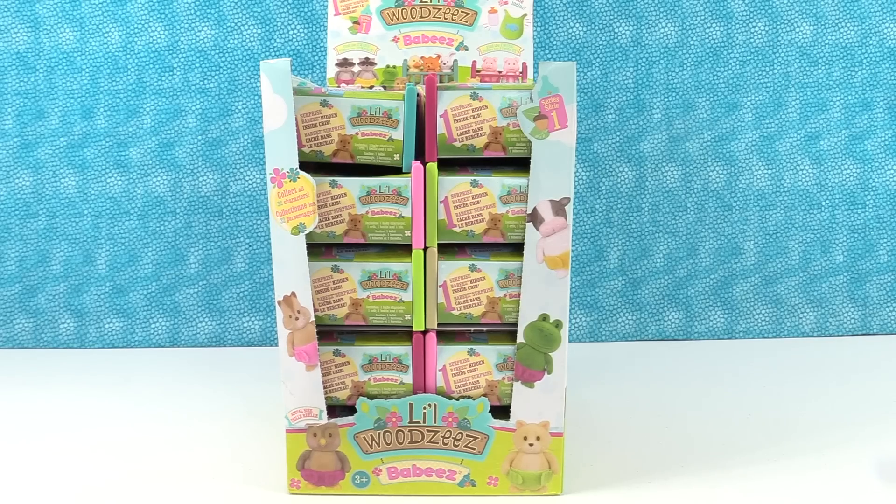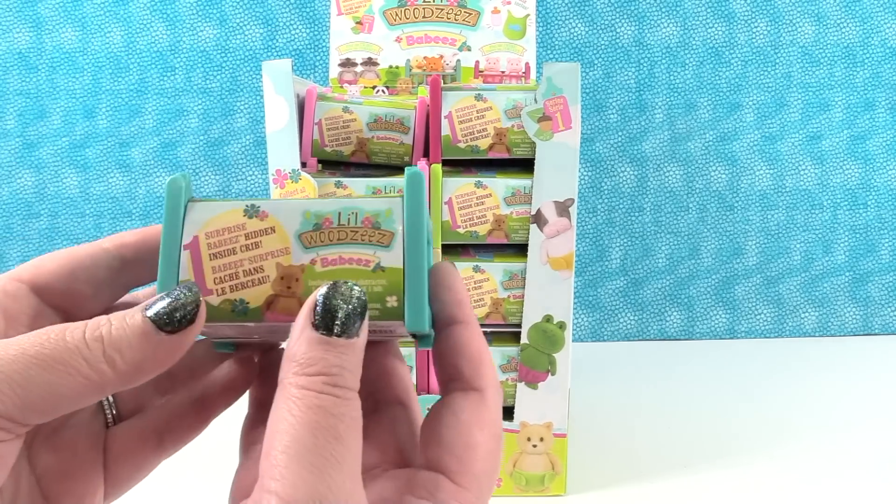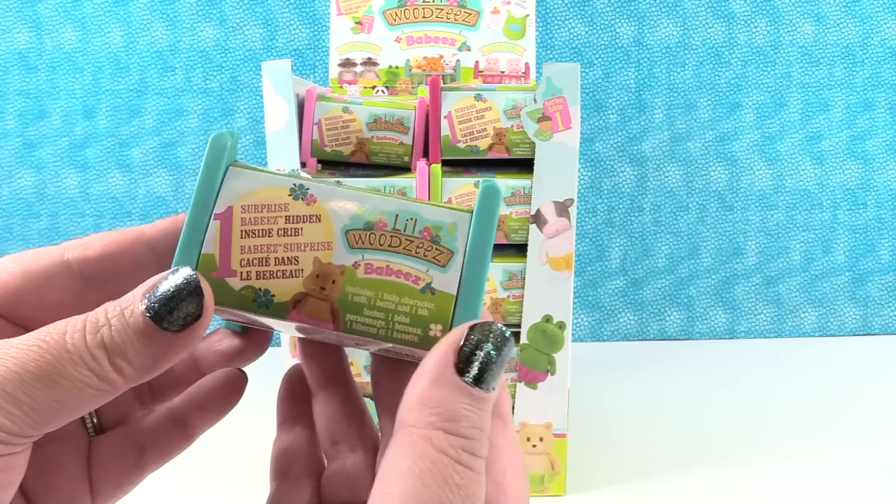Hey guys, it's Shannon and Paul and we have something fun today that we haven't opened before. These are the Little Woodsies babies. This is super duper cool. We want to thank Little Woodsies for sending this case to us so we could open and share with you guys. These are super duper awesome — they're the babies.